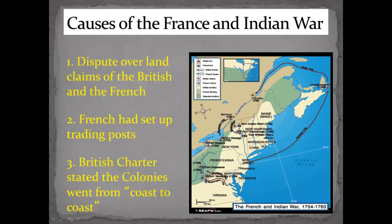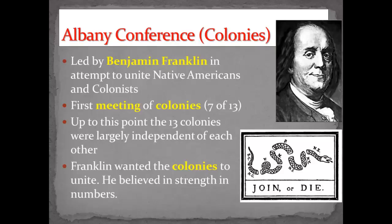Because of all these conflicts, Ben Franklin — you may remember him, he's on the $100 bill, he was with the Declaration of Independence, he helped set up the Bill of Rights, he was an inventor — he called for a meeting called the Albany Conference in Albany, New York. They all met and tried to come up with ways to unite the Native Americans who were with the British and the colonists. The French treated the Native Americans very well; the British did not treat them so well. This was really important because it was the first meeting of the colonies. Seven of the 13 attended, and this is where Ben Franklin and others got the idea that they need to start working together as opposed to being independent of each other.